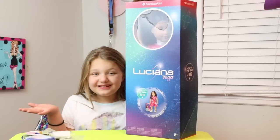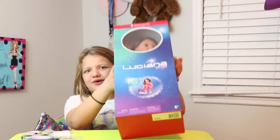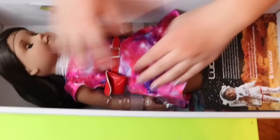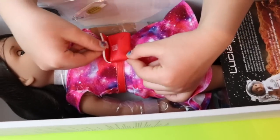Now that we've opened the accessories, let's open Luciana Vega. So here we go. I'm going to go down here and do it. So here she is. I love her dress — it's a galaxy. She's super pretty. Oh, she comes with a little — I'm going to say it's a fanny pack, but it could be a little purse.